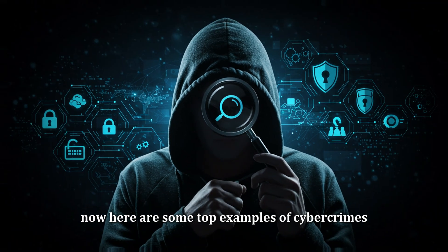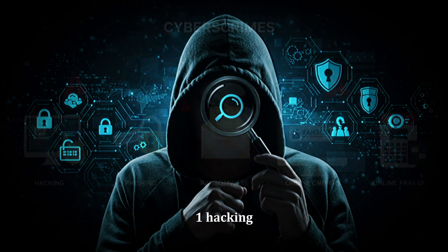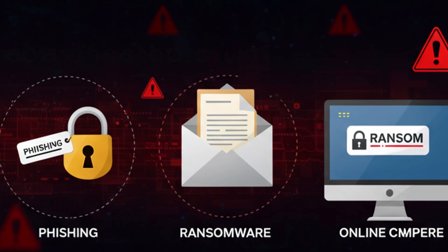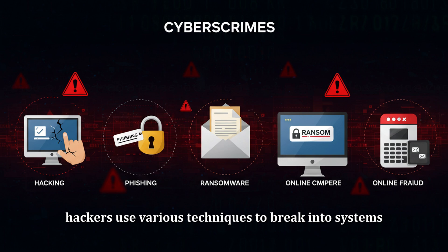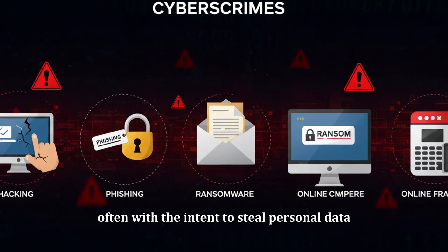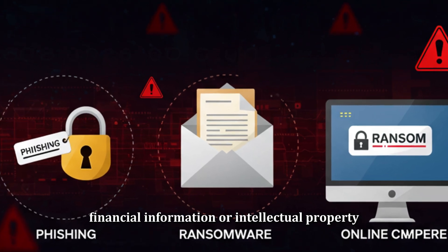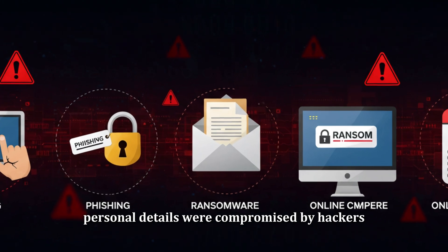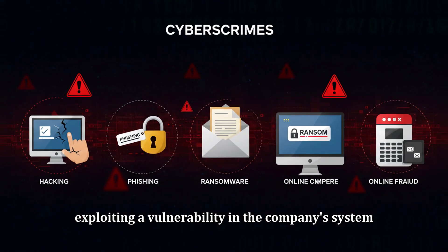Here are some top examples of cyber crimes worth mentioning. First, hacking — one of the most common forms of cyber crime — involves unauthorized access to computers or networks. Hackers use various techniques to break into systems, often with the intent to steal personal data, financial information, or intellectual property. A famous example is the 2017 Equifax breach, where millions of Americans' personal details were compromised by hackers exploiting a vulnerability in the company's system.